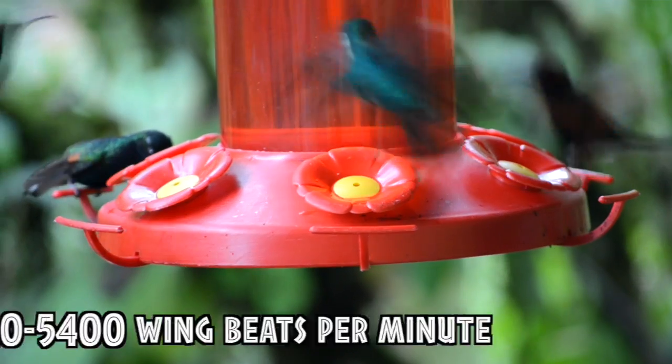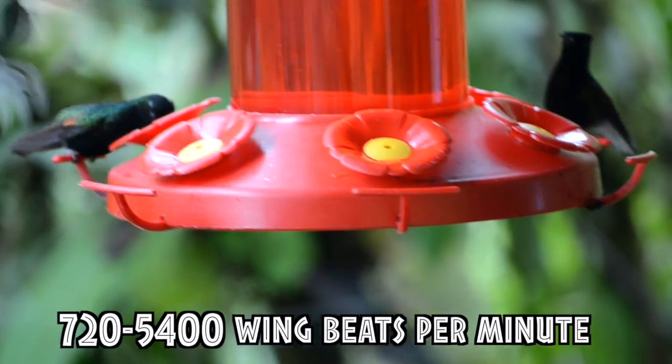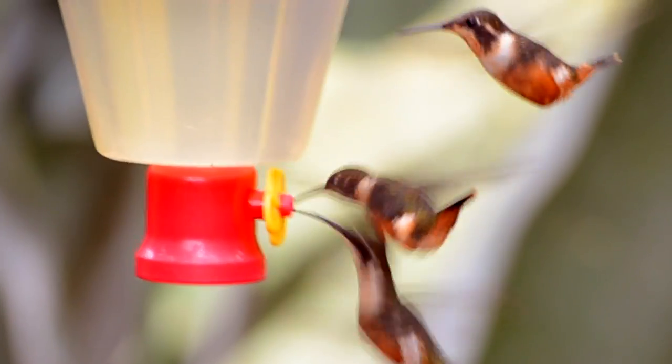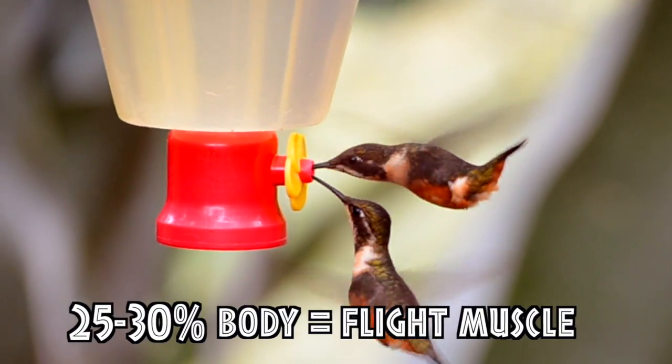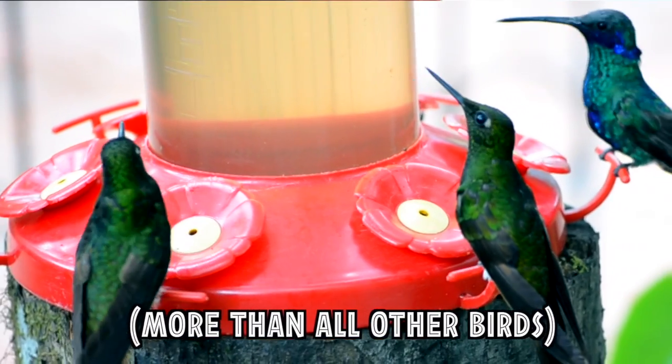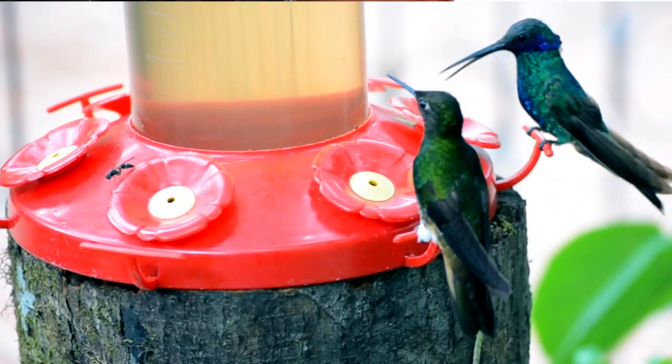Their flight style requires enormous energy relative to their size. They can beat their wings between 720 and 5,400 times per minute depending on the species, and 25 to 30 percent of a hummingbird's body weight is flight muscle, as opposed to an average of 15 percent for all other birds.